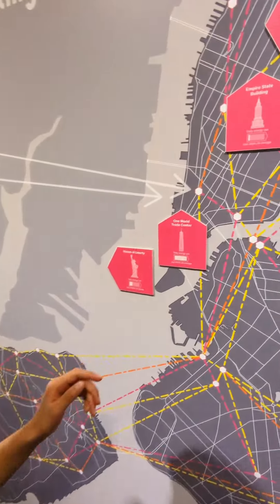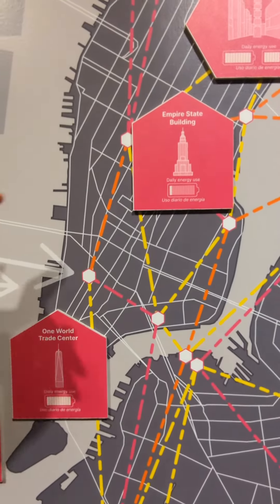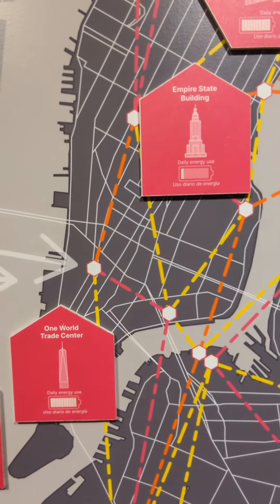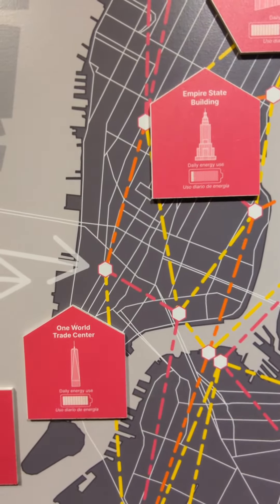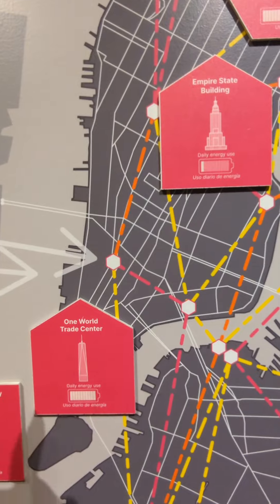Now let's look at the Empire State Building and One World Trade Center. The Empire State Building uses a much smaller amount of energy because it has very few offices, so it just needs to run those little things in the offices and the lights. That's pretty much all.